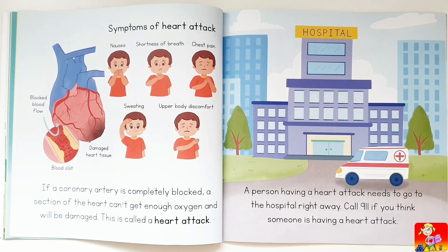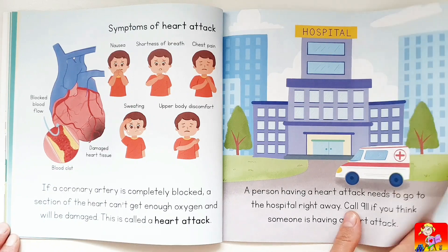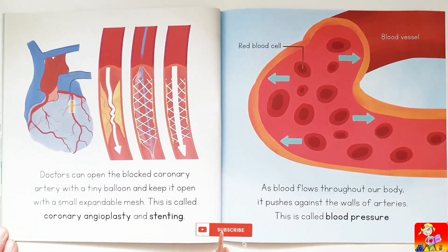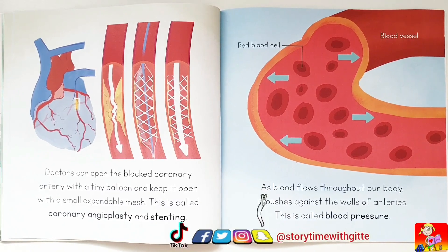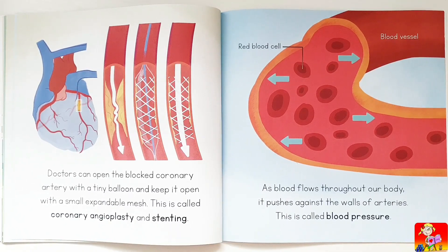Symptoms of a heart attack include nausea, shortness of breath, chest pain, sweating, and upper body discomfort, caused by blocked blood flow and damaged heart tissue. A person having a heart attack needs to go to the hospital right away — call 911 if you think someone is having a heart attack. Doctors can open the blocked coronary artery with a tiny balloon and keep it open with a small expandable mesh. This is called coronary angioplasty and stenting.